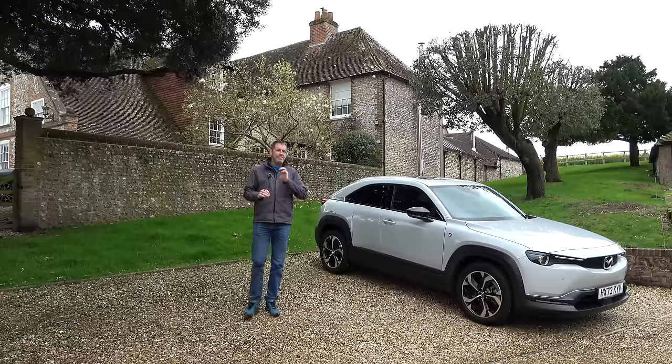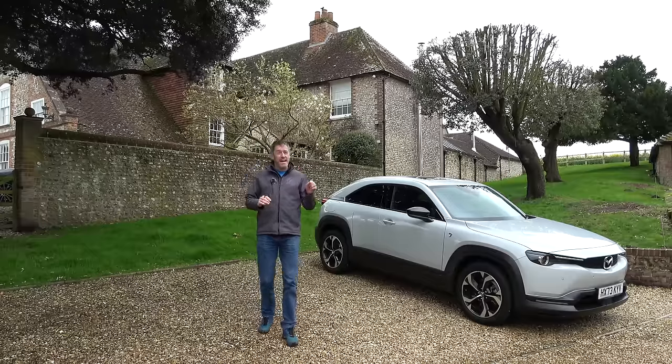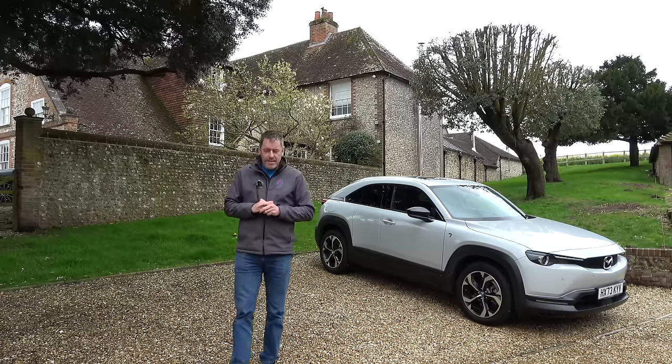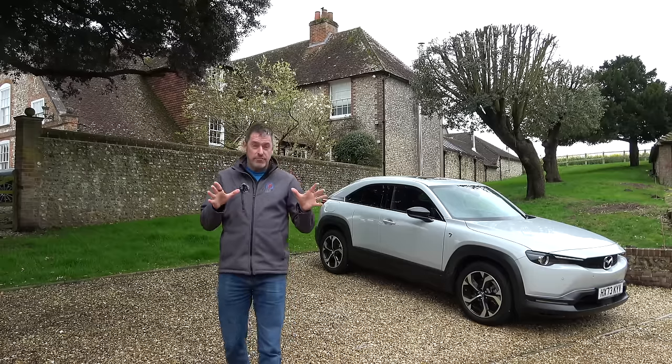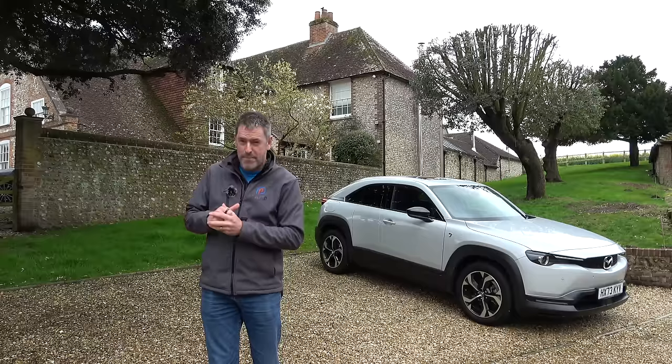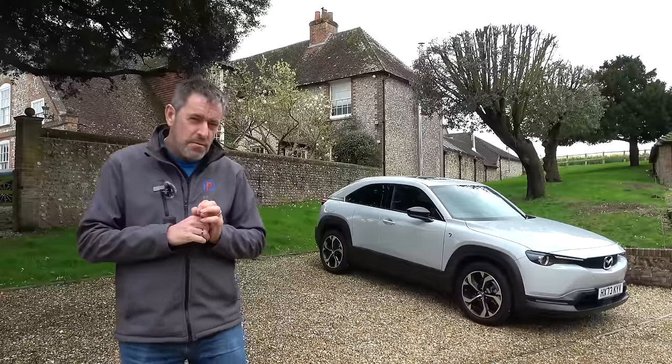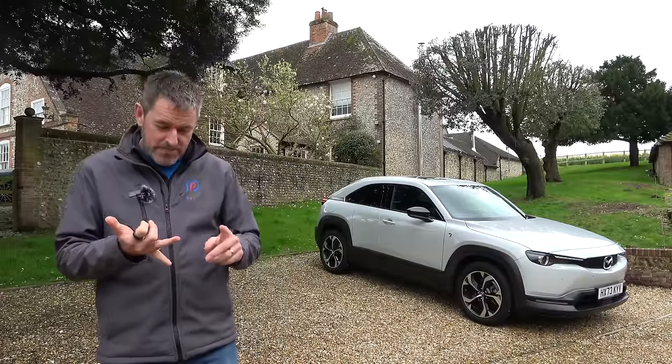This is a Mazda MX-30 eSky Active REV — a mouthful, I know — but it has an electric drivetrain that keeps the electric people happy, and it has something in common with some pretty cool Mazdas of the past: the RX-7, the RX-8, even the Le Mans winning 787B, because this car has a rotary engine.